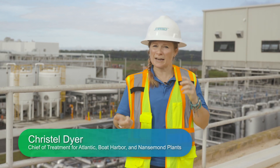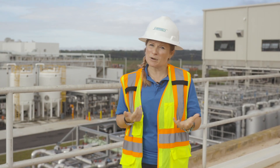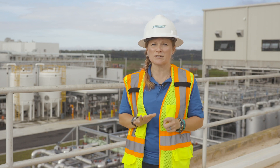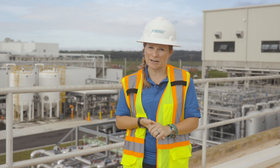Today we are going to give you a tour of the newly installed THP and FOG receiving facilities, and I'm going to provide you with the six drivers as to why HRSD decided to go with THP at the Atlantic Treatment Plant.